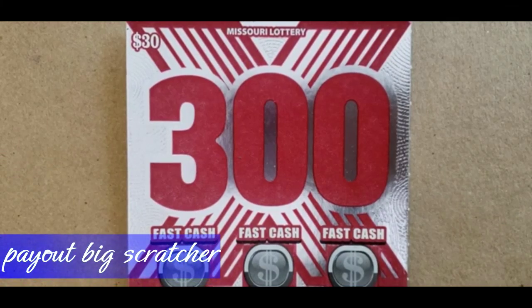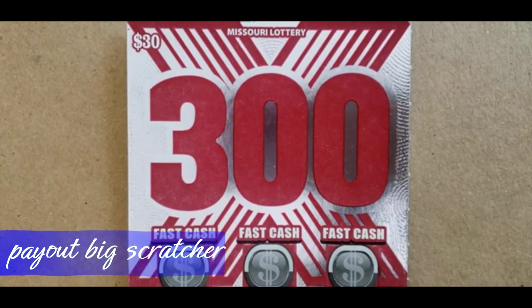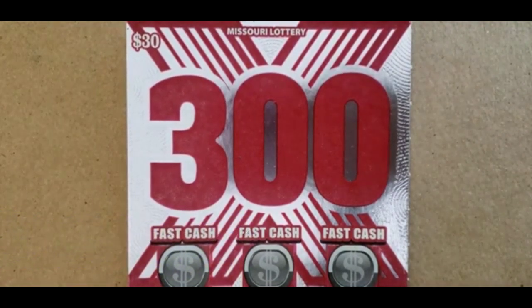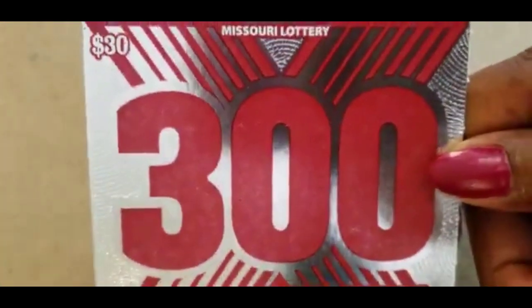Hi, good evening. Alphie Scratchers here. Today I have one ticket — one $30 Missouri ticket, the $300X.